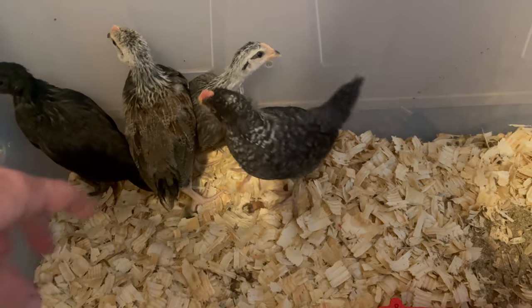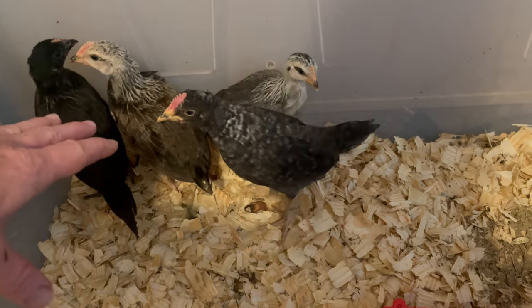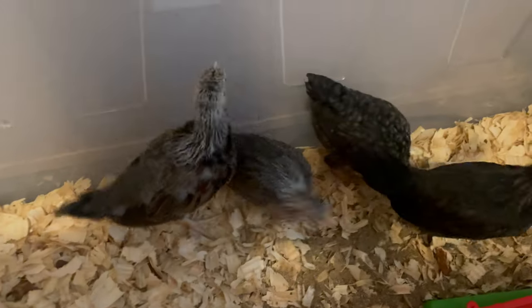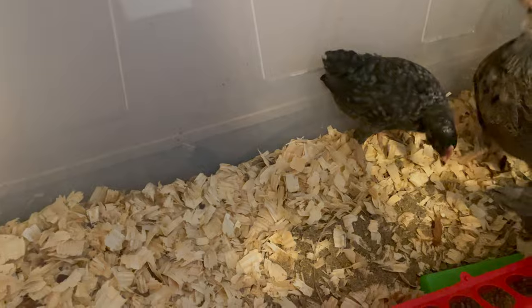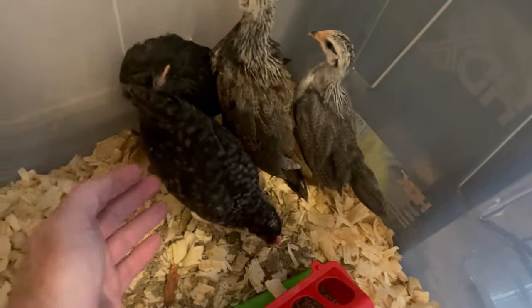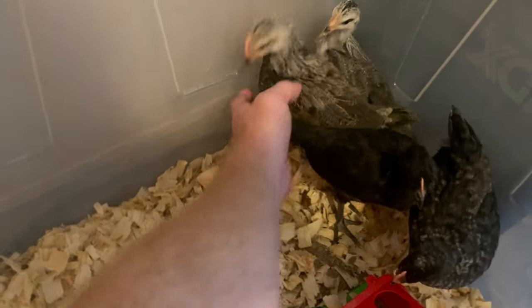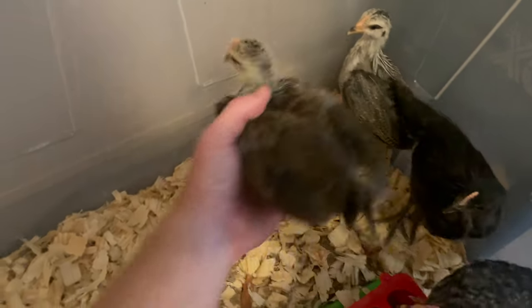Welcome back to the daily grind everyone. We're doing an update today on the chicks. They're exactly four weeks old now and boy have they grown a lot since last update. Look at the size of these guys — they've got full-on tails going now and they're almost completely feathered out.